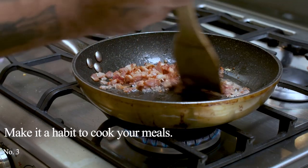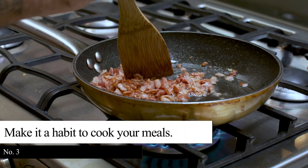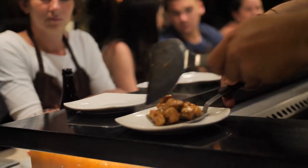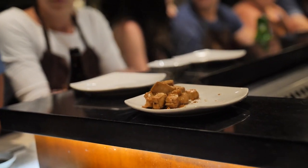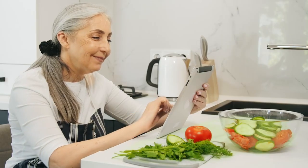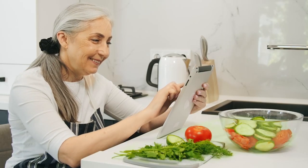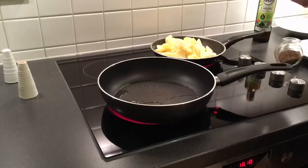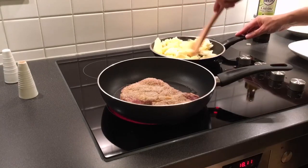Tip 3: Make it a habit to cook your meals. Cooking meals for breakfast or dinner is one of the struggles of many. They prefer eating out at a restaurant without considering the total expenses. Once you start cooking meals at home, you will realize it is a wise decision and your pocket will thank you for it. You can always prepare a healthy meal even when you are on a tight budget, and there are easy-to-prepare dishes you can try.